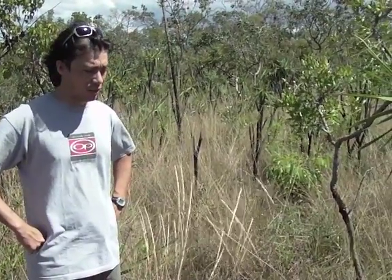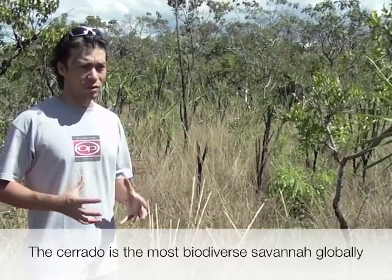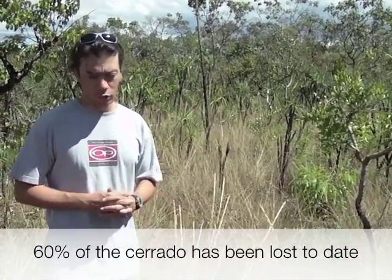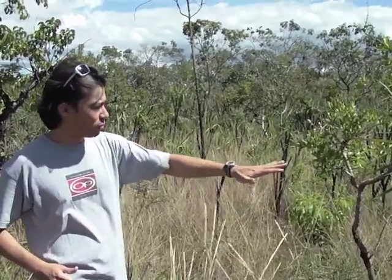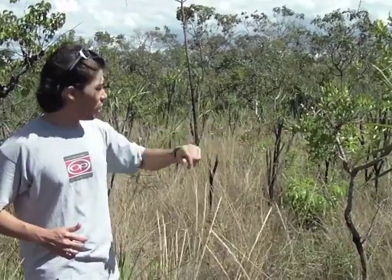The Cerrado has very important biodiversity — more than 10,000 species of plants. It's a Brazilian hotspot, meaning an area very significant in terms of biodiversity but very threatened in terms of vegetation loss. The Cerrado has already lost 60% of its total distribution because of agricultural expansion and cattle ranching. Because this vegetation is dominated by grass and shrubs, it is very easy to deforest and convert into agriculture and pasture.